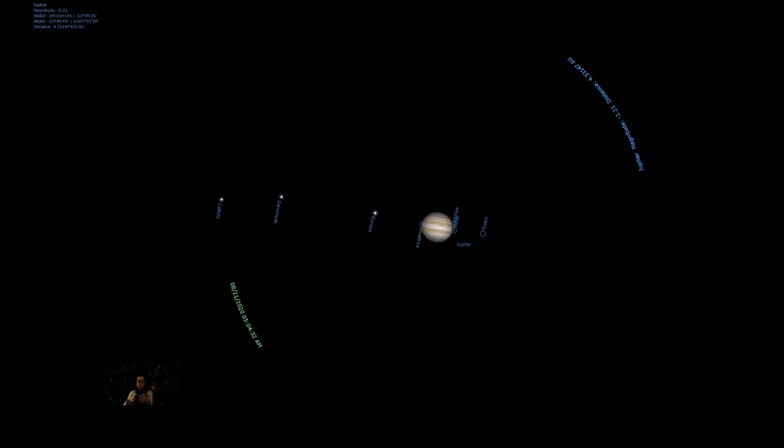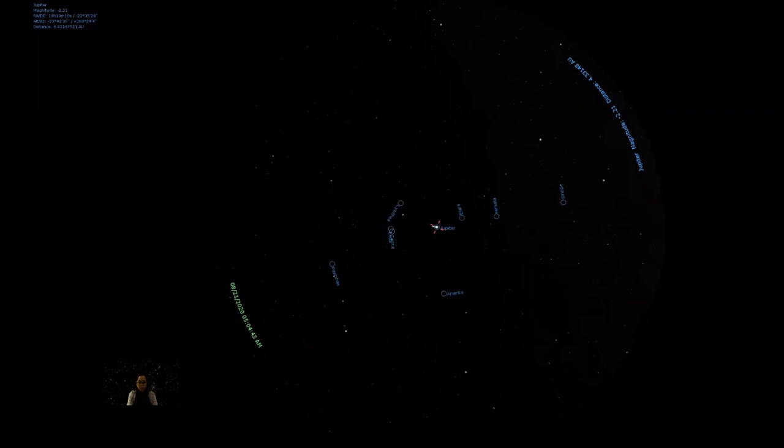Another fun fact about Jupiter: Mercury and Venus don't have any moons at all, we have one, Mars has two — but Jupiter is a show-off and has 79 moons. They're not all labeled here because our system only labels the largest ones. So that's what we can see from here.